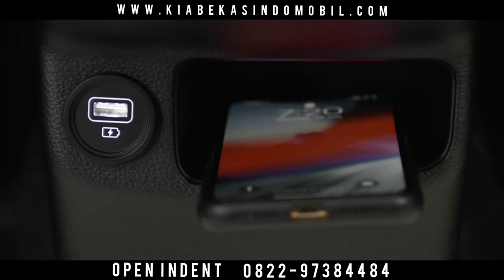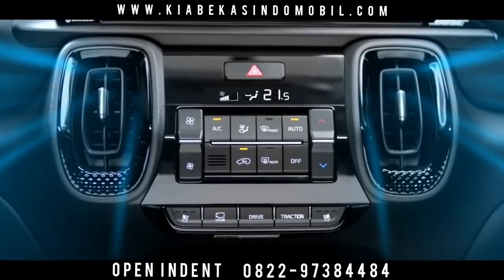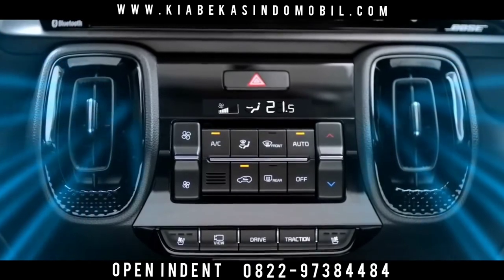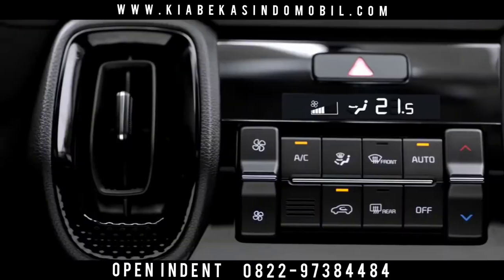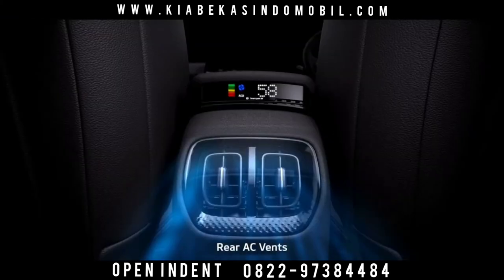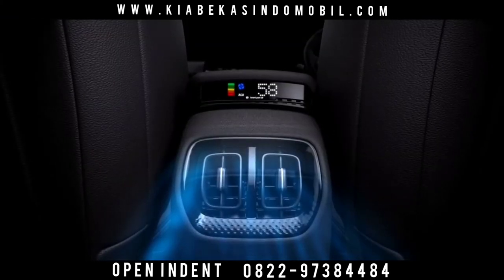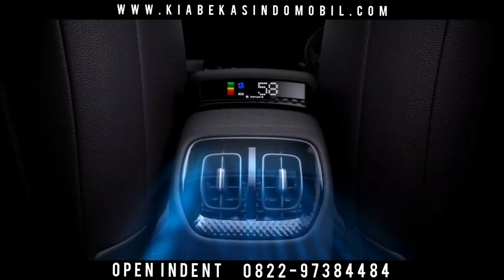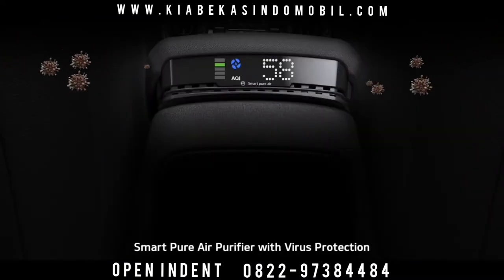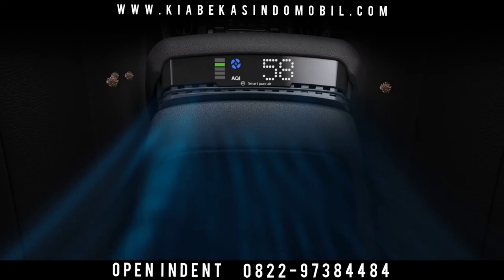Front and rear USB charging as standard adds to the convenience. Sonnet offers a fully automatic air conditioner that controls the cabin climate with utmost convenience. The eco-coating keeps the car cabin odor-free. Rear AC vents prove thoughtfulness about the comfort of rear seat passengers as well.